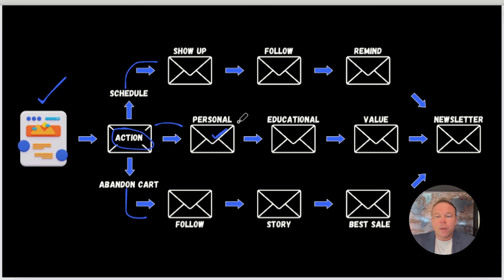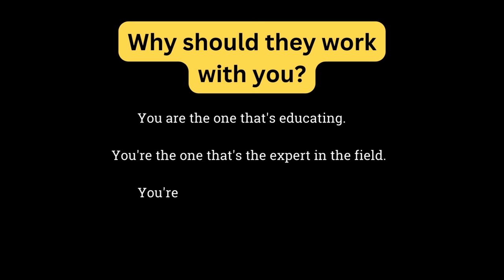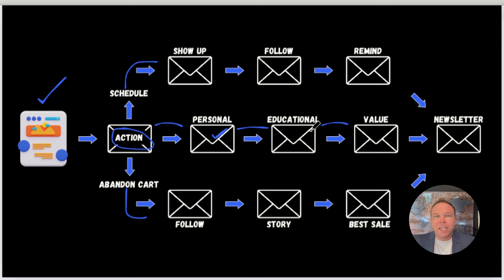Either the next day or two days after, we want to send an email every two days as soon as they come into your website. Send something educational — something of value that can help them, something they can learn from to make them want to work with you and see why you're the expert. The next email, send something of value: a free training, a YouTube video they can learn from and implement, automated emails they can copy and paste, free tips. During this whole period, you can be following them on social media, asking them to subscribe to your channels. The sequence is personal, educational, then value.